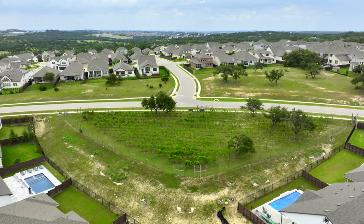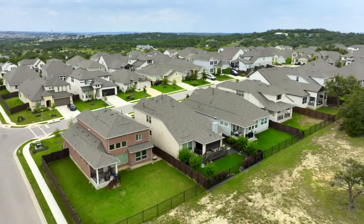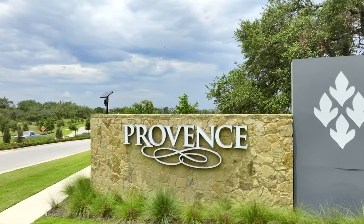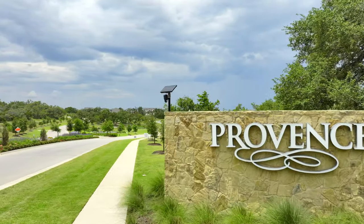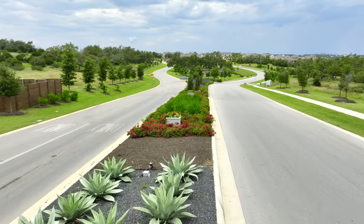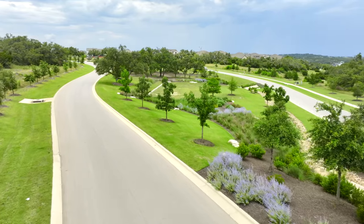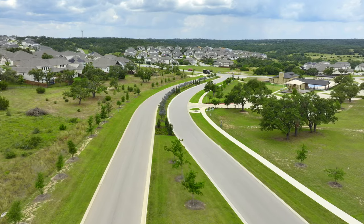Don't expect to harvest grapes anytime soon, but if you're a wine drinker you're not too far away from all the wineries in Dripping Springs. Although it has an Austin address, Provence is located right between Bee Cave, Texas and Dripping Springs. Its main entrance is on Hamilton Pool Road so you can easily take Hamilton Pool to Bee Cave Parkway and get to all the restaurants and shopping at the Bee Cave Galleria in about 15 minutes.